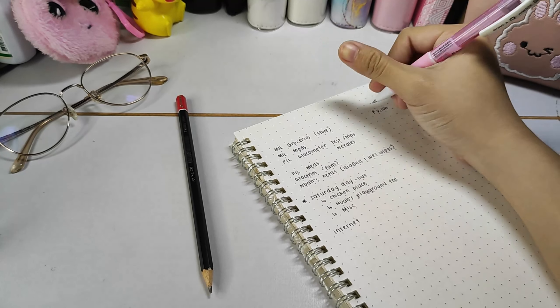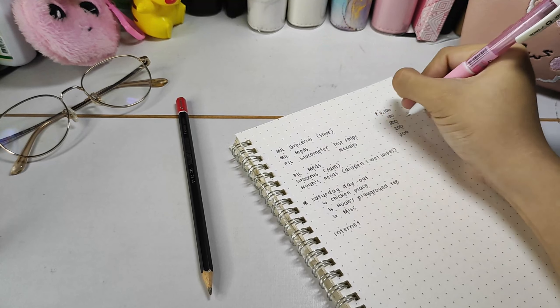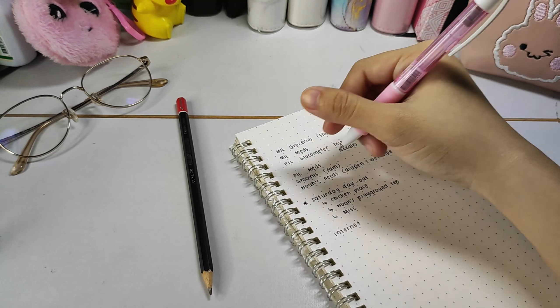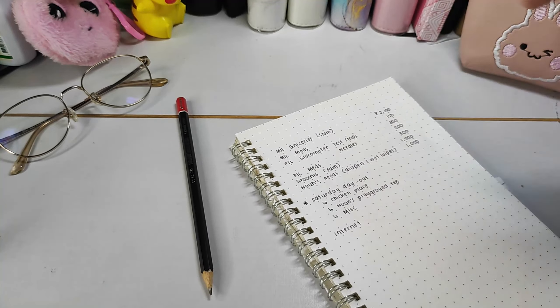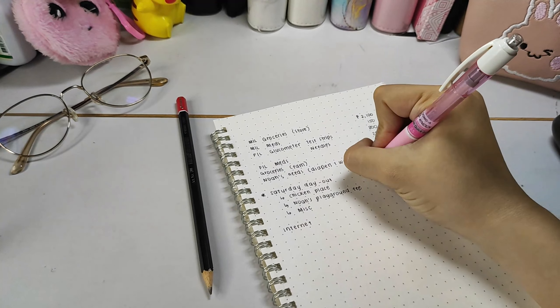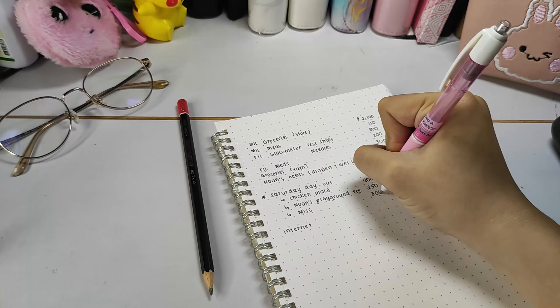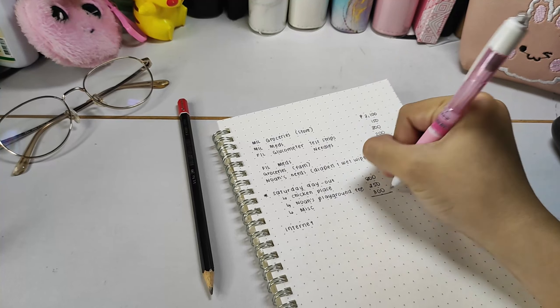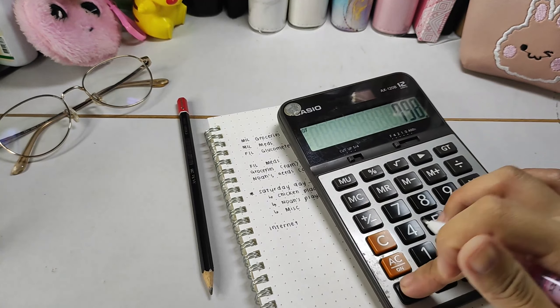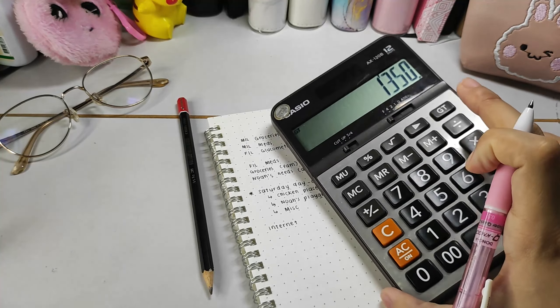I don't usually film these videos — I only film how much I spent for the week. But this cash stuffing is quite an exception because I am showing a reality, at least my reality, when it comes to situations where my expenses exceed my budget.